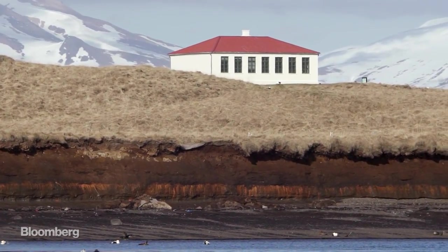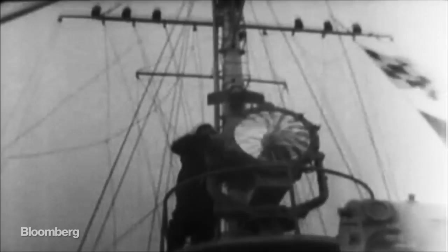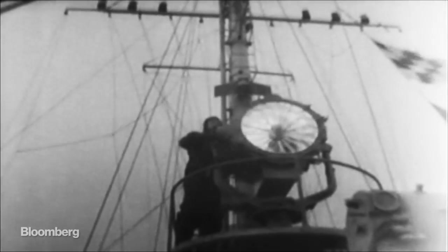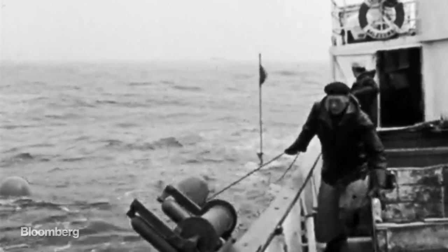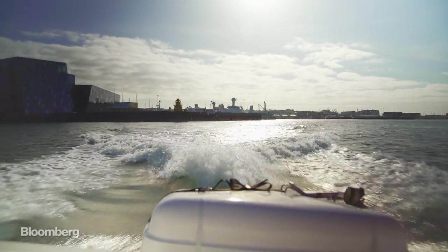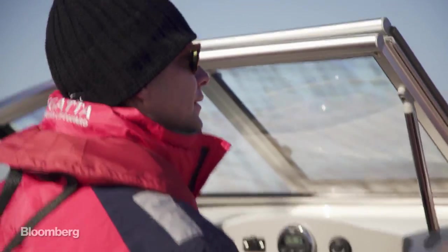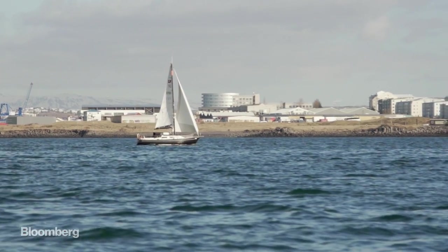A hundred years ago, Iceland lumbered along as one of the poorest countries in Europe. Then, during the Second World War, its fishermen took great risks, sailing through minefields, dodging warships and submarines to feed the continent. Riches poured in and the country industrialized and modernized within a couple of decades.